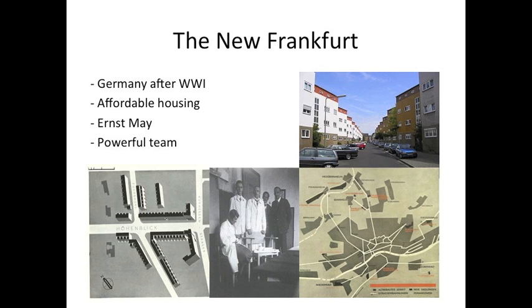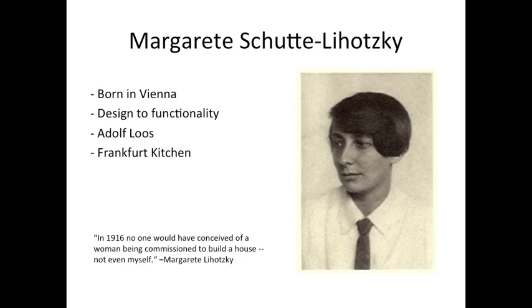For the New Frankfurt, Ernest May assembled a team to help with the design and construction of the housing developments. An important key member in his team was Margaret Lotzke. Lotzke was born in Vienna in 1897. In school, she studied under Oskar Straned, an architect who had designed affordable housing for working class citizens in Vienna. Studying under him, she understood the need of connecting design to functionality and the need of this connection in the future.